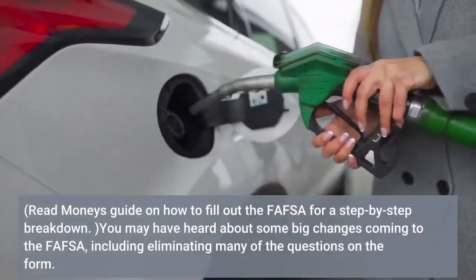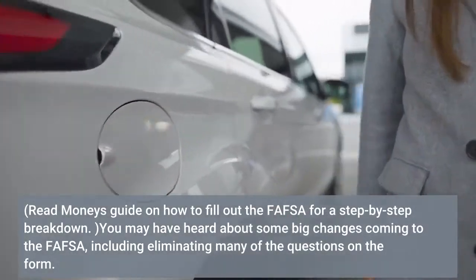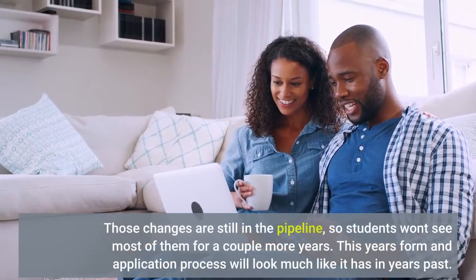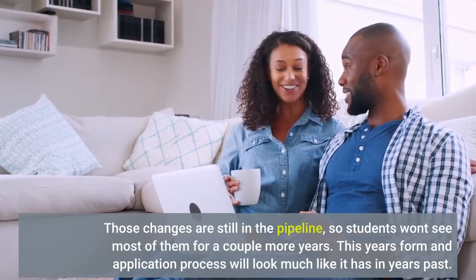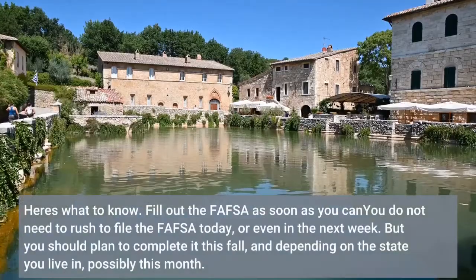You may have heard about some big changes coming to the FAFSA, including eliminating many of the questions on the form. Those changes are still in the pipeline, so students won't see most of them for a couple more years. This year's form and application process will look much like it has in years past.